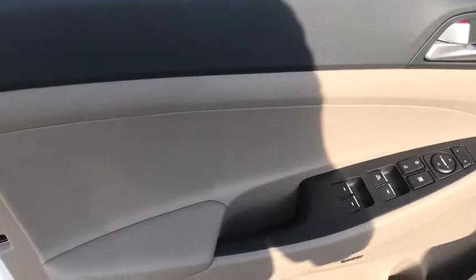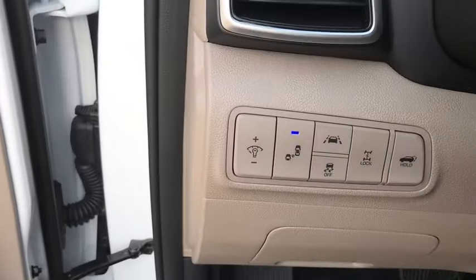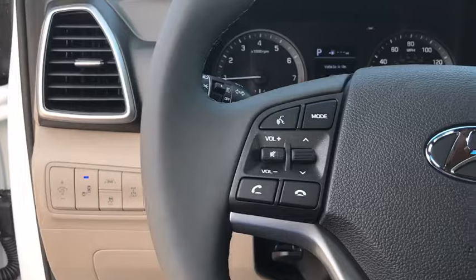Backup camera, all-wheel drive, anti-lock braking system, power liftgate, steering wheel audio controls, keyless entry, remote engine start, traction control, power passenger seat.